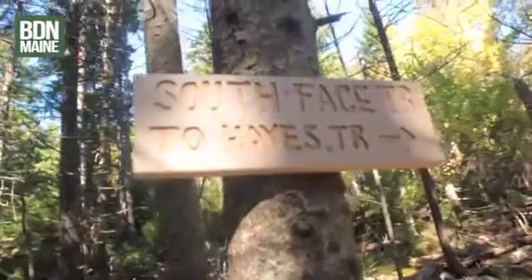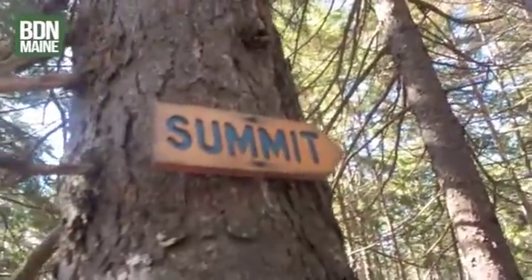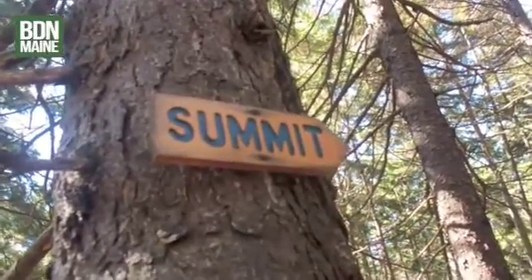Here we've reached the connector, the South Face Trail, which goes to Haste Trail. But if you keep going, you'll reach the mountain summit, so I'm going to head up to the summit right now.